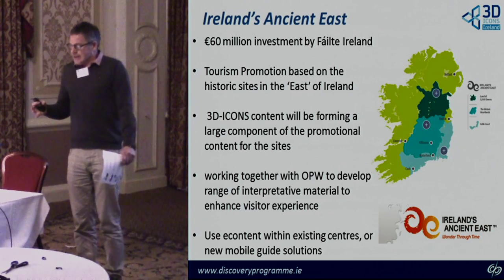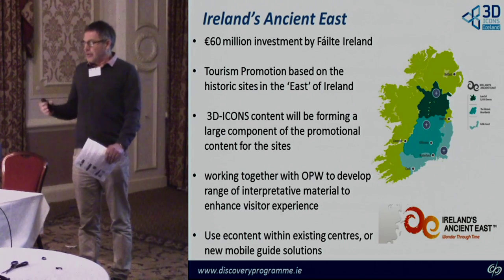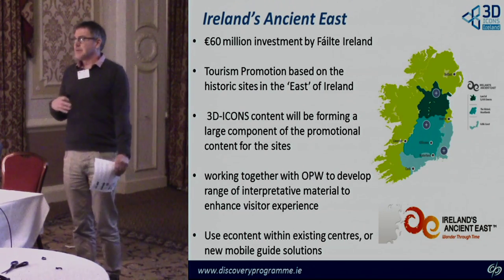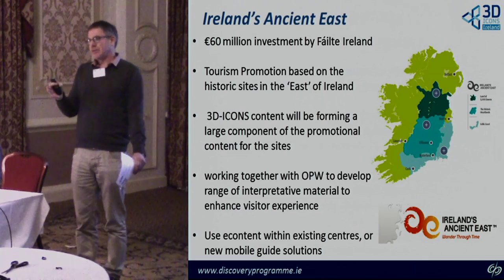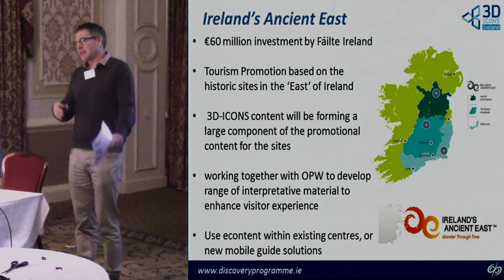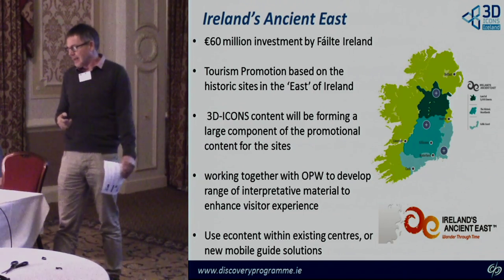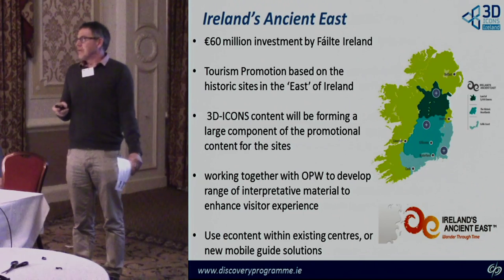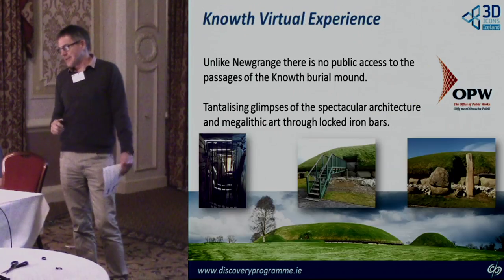What we've been doing is working with OPW to develop and improve a range of interpretive materials to be placed on some of these sites — perhaps better boards, and looking at the kind of mobile technology we saw just before coffee, which would be a really nice way of bringing this to life and improving the visitor experience, which can be quite disappointing on some of these sites.